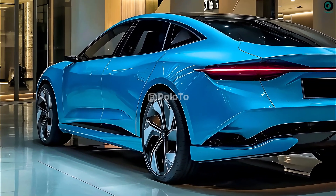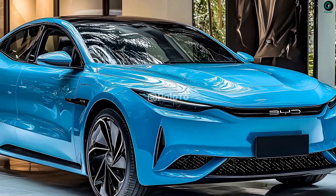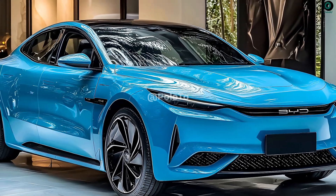On the rear axle is a TZ210XYW electric motor with a maximum speed of 30,000 revolutions per minute and a power output of 580 kilowatts.